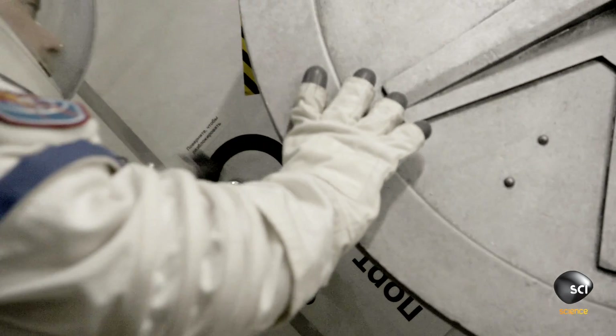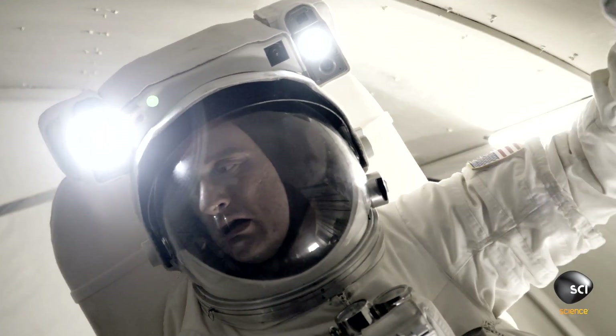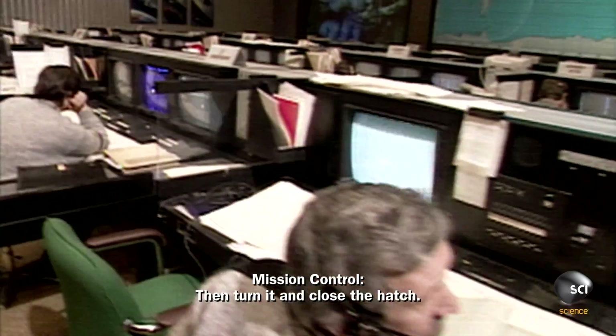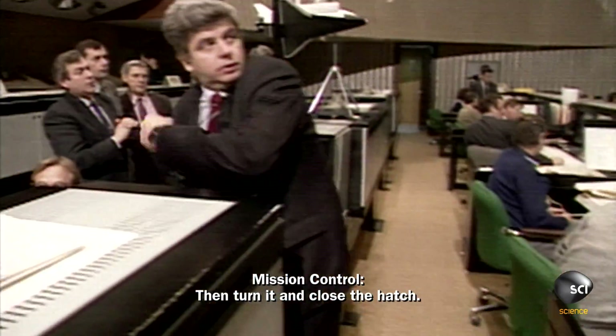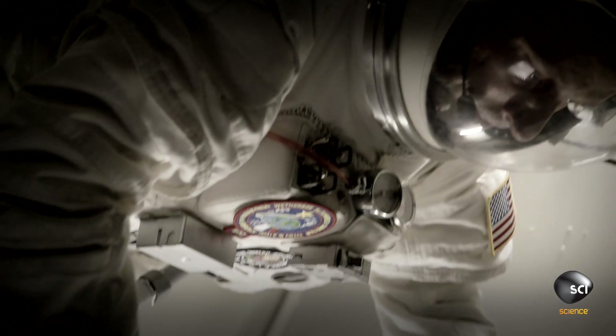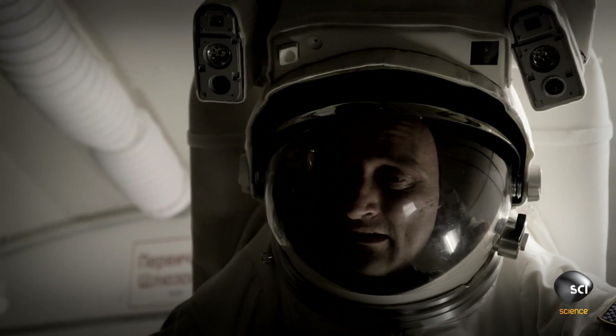After one of our EVAs, Mission Control in Moscow discovered that our first hatch — the outside hatch — didn't close completely. There was a leak. It doesn't hold air.